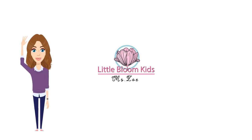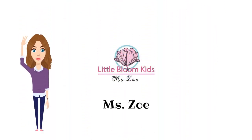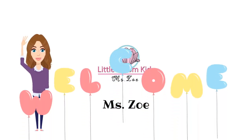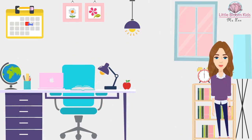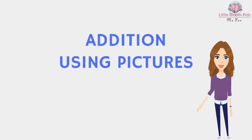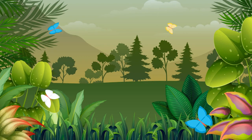Hello everyone, welcome to my channel Little Bloom Kids by Miss Zoe. Today we're going to learn about addition using pictures. Let's start in nature and count some ladybugs.